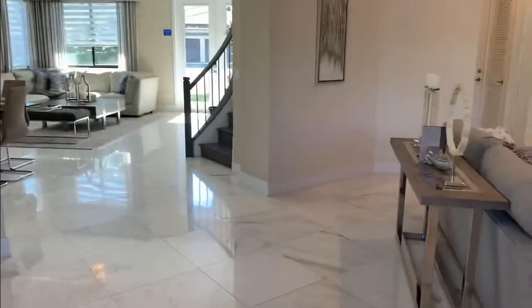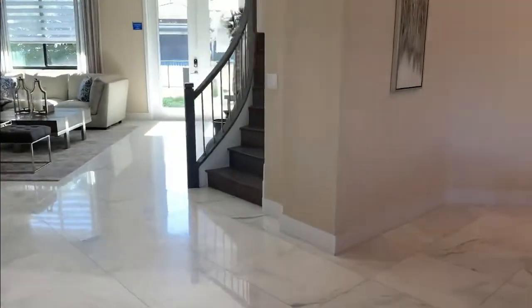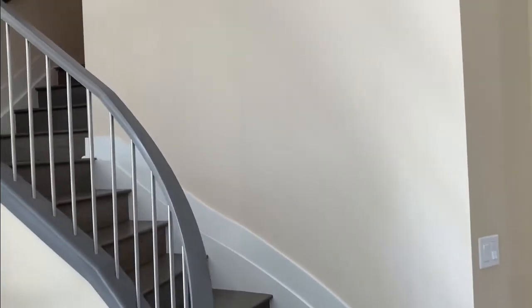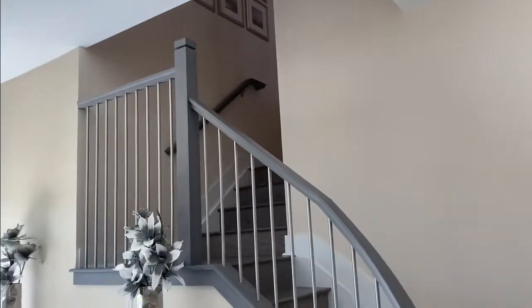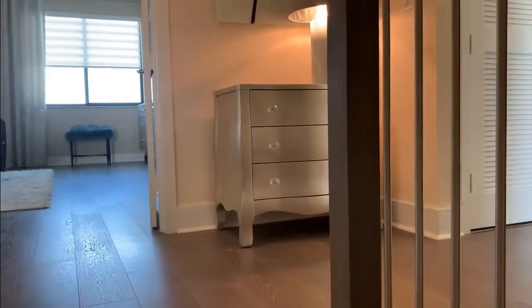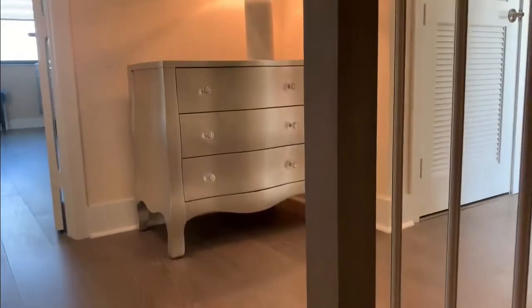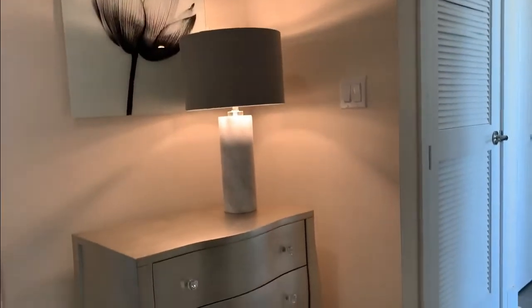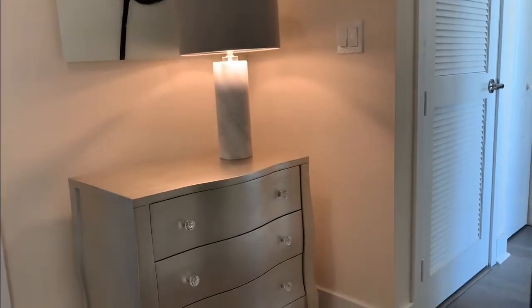Now it's time to tour upstairs. I like this curved staircase. They have wooden floors all the way upstairs. Right here you have a little entry area with light — you could actually put a desk there to work from.